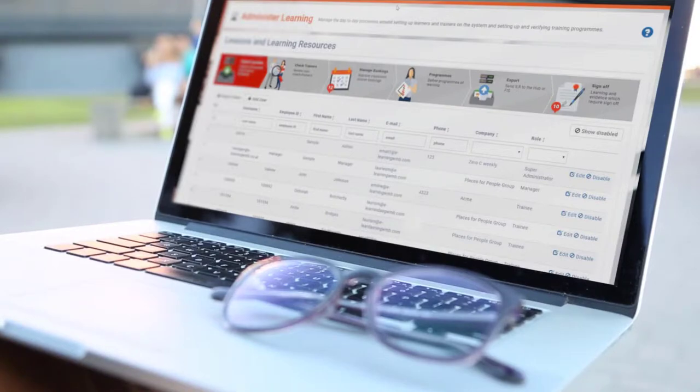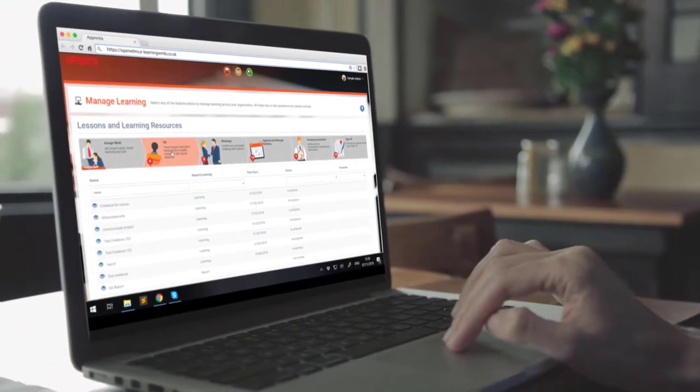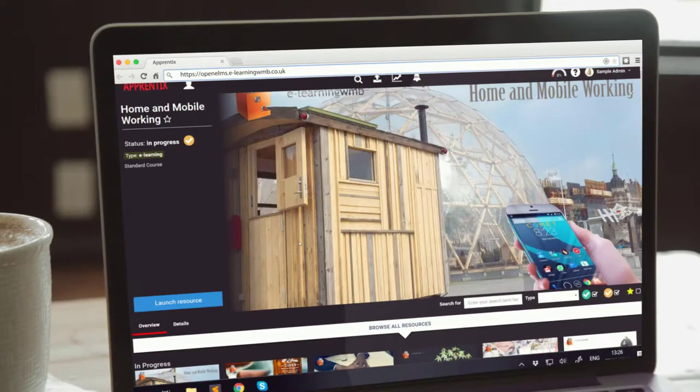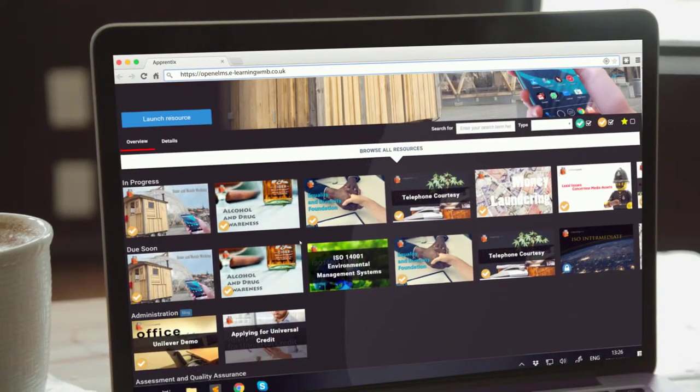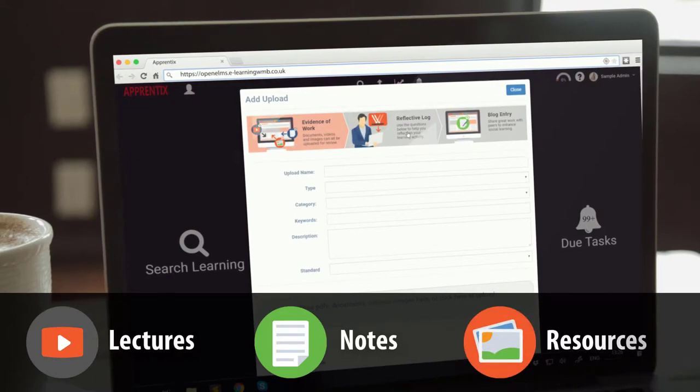Open Elms has been designed with the learner, the tutor and management in mind. This leads to a uniquely easy and enjoyable user experience. It is totally comprehensive with a massive library of learning content, ideally suited to your learning needs, which can be expanded upon by getting your lecturer's notes and resources online.